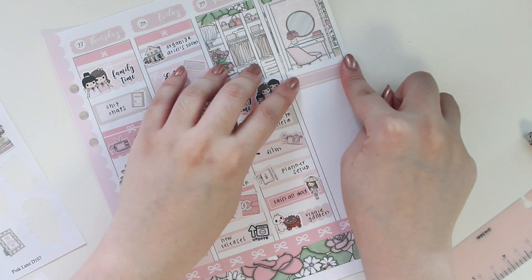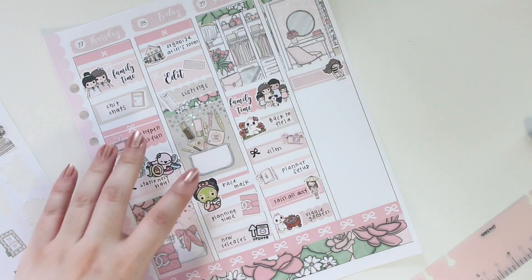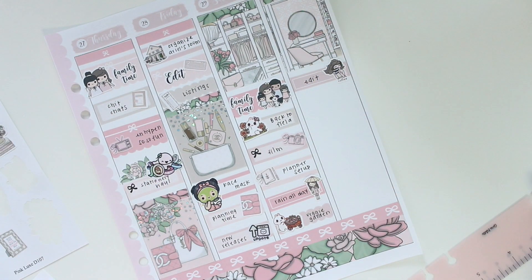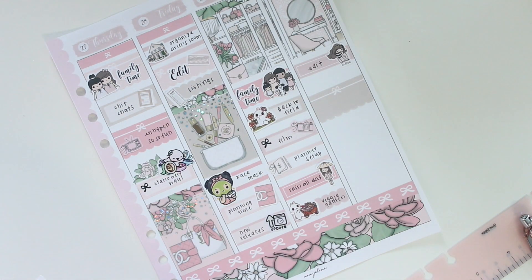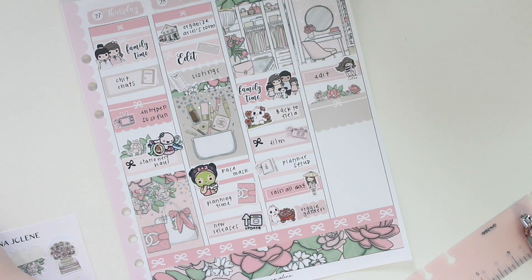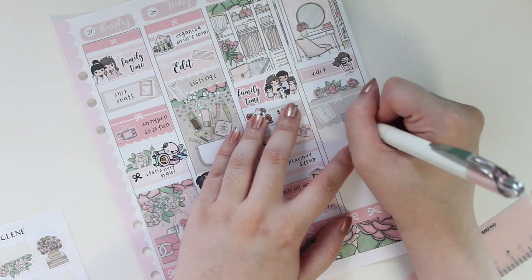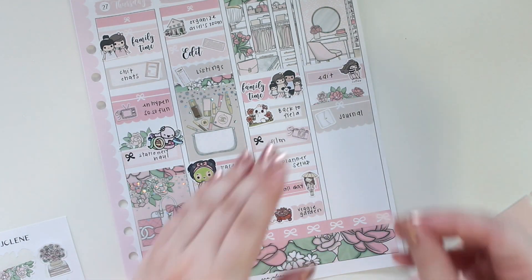Next up on Sunday I'm marking down editing first using a coffee girl from Teddy's Plans Co. Then I caught up on my journal because I've been pretty bad about it lately — I'm leaving some space to add more florals. For my journaling session I'm using a little cloud planner sticker. I also did my nails — using a scallop box.